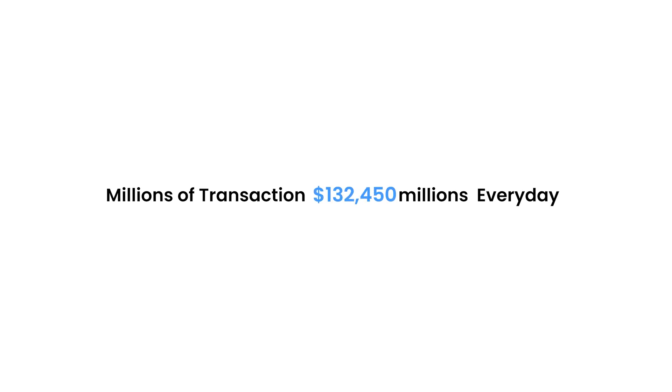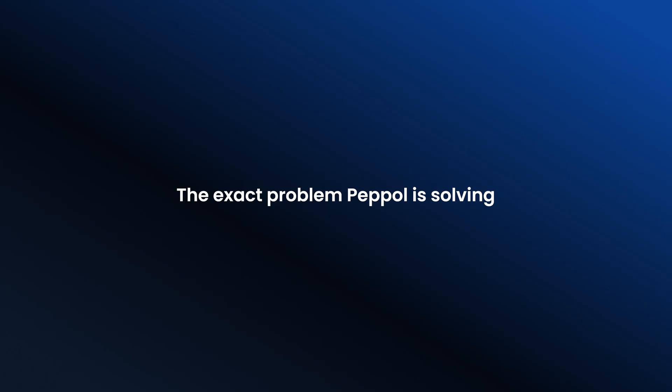If you've ever sent an invoice and waited too long to get paid, you know the frustration. Or if you've tried connecting your system with clients and hit roadblocks, you would have felt the pain. This is the friction businesses face every day, especially in cross-border trade. Now multiply that by millions of transactions every day — and that's the exact problem PEPPOL is solving.